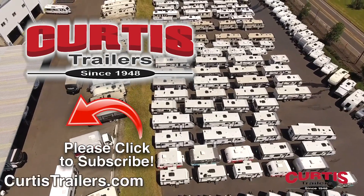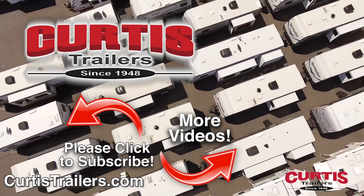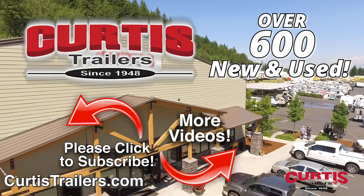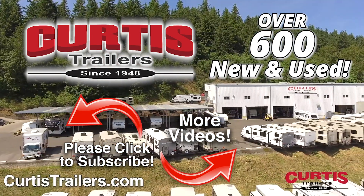Subscribe to our channel to see the latest in RVing. With two locations in Portland and Beaverton to serve you, and with over 600 new and used to choose from, we're sure you'll find that Curtis Trailers has the right RV for you at the right price right now.